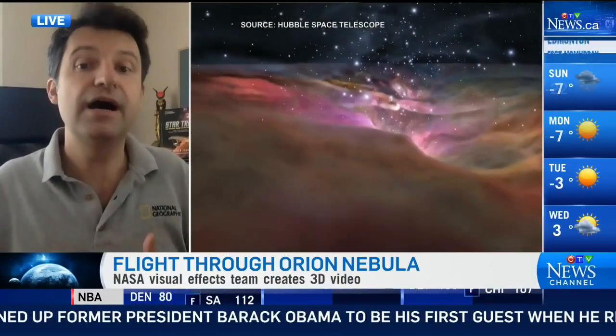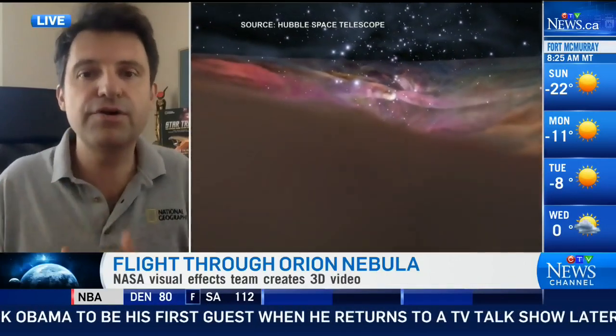It probably showcases what the birthplace of Earth over 4.5 billion years ago looked like. So we're actually traveling back in time, in a sense, being able to see the birthplace of the Earth and our sun so many billions of years ago in this faraway gas cloud. It's a visualization that uses Hollywood-style techniques to create these dramatic views of this gas cloud.